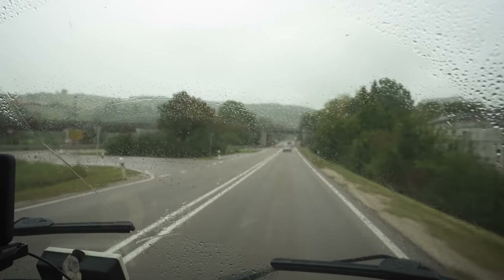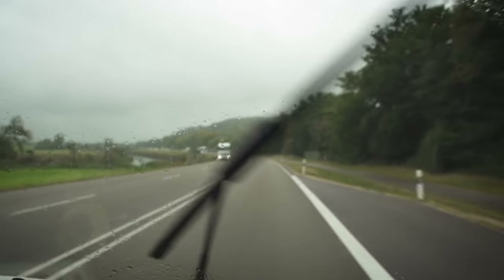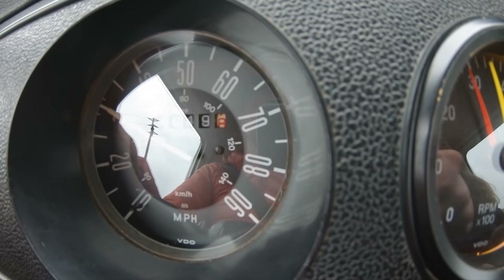Where does this rain come from? I think we're going to have to call this top speed test on account of bad weather. Obviously slippery surfaces are not ideal — our braking distance is probably 20 times longer than all these modern German vehicles. I'm certainly not putting ourselves at risk, so let's go find a dry patch of road somewhere else.